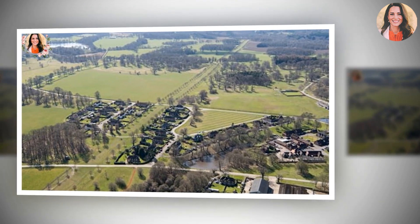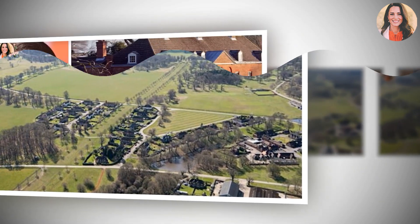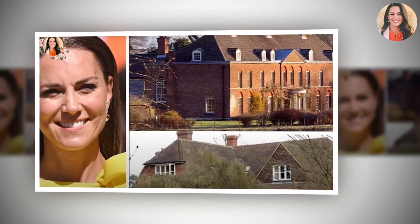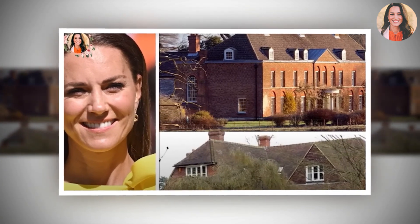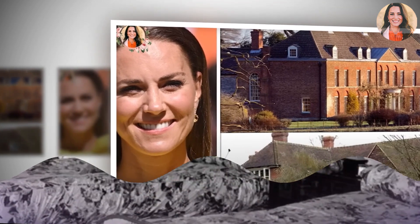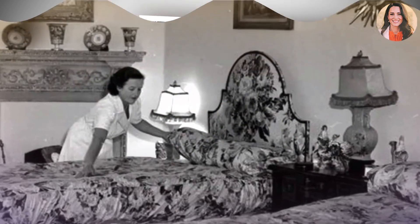Another shot from the video shows a small table by one of the room's generously sized windows, featuring yet another meaningful family photograph. This time it shows members of Kate's family, notably her parents Carol and Michael Middleton, taken on the day of her wedding to Prince William.